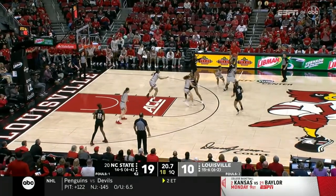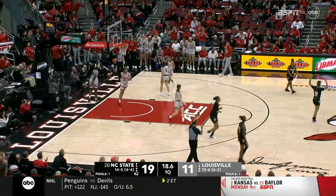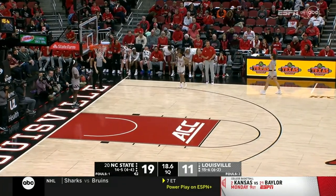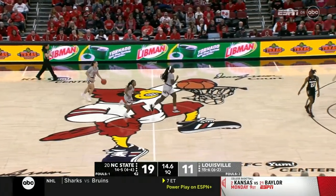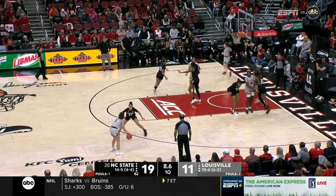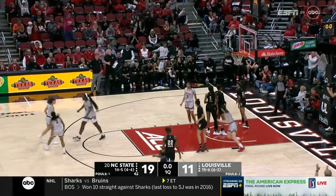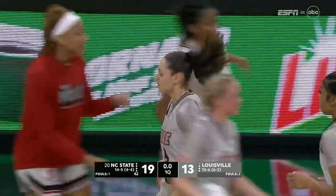About a two-second difference between shot and game clock. And there is a turnover — they get it back to the Cardinals; they can take the last shot if they want. Jeff Walls is going to draw something up for Chryslyn Carr. She comes flashing to the top — Robinson doesn't give it to her, has to drive, and knocks it down. The only non-Carr basket of the quarter for Louisville, and it's a six-point game.